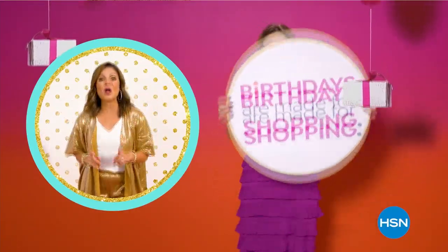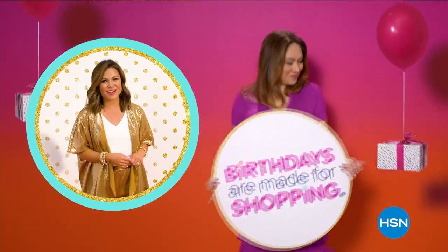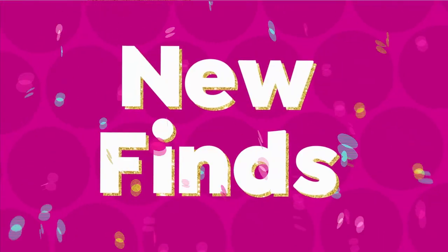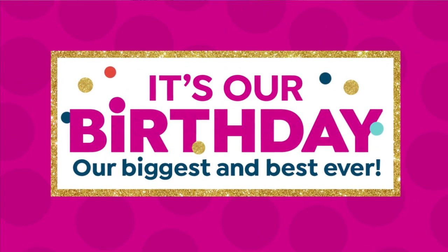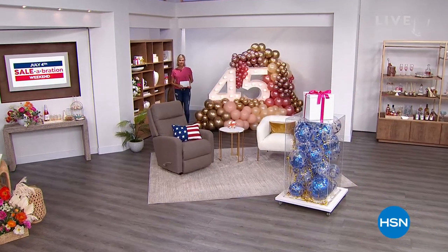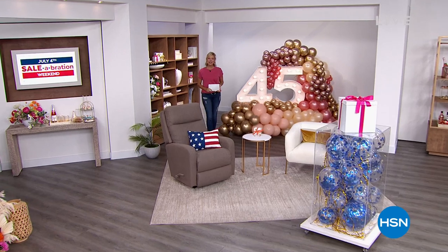Ready for something new? Shop all new birthday goodies all month long. We are so glad you're with us. Happy 4th of July, everyone.